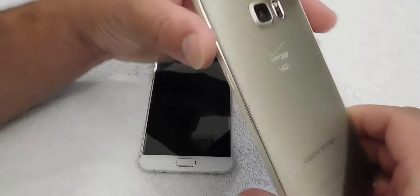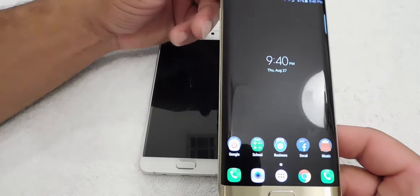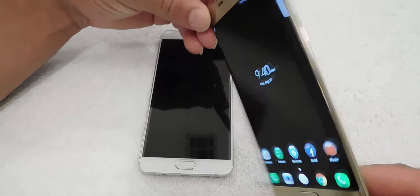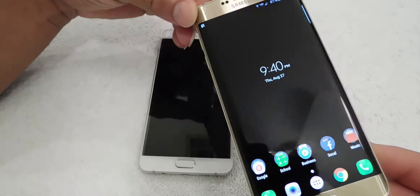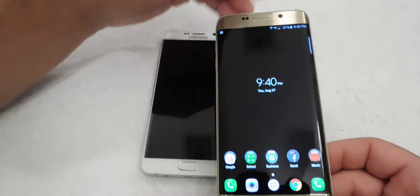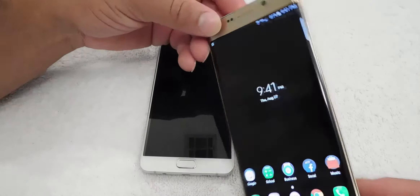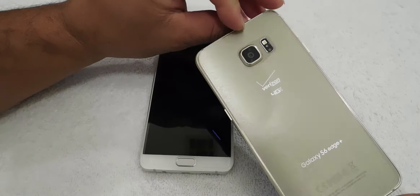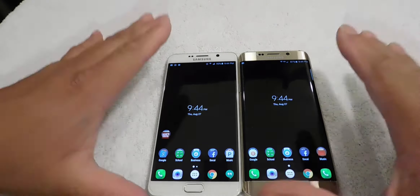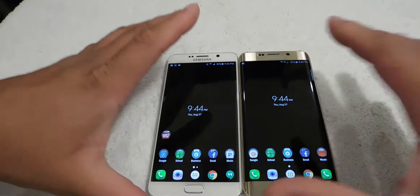I love the build quality of this phone. If you watched my unboxing video, you can understand why. The build quality of this phone is by far the number one on the planet — Samsung has done a really good job on this phone. The build quality is great, but the question remains: which one should I buy?